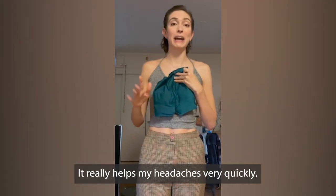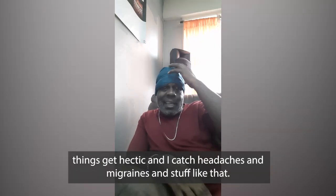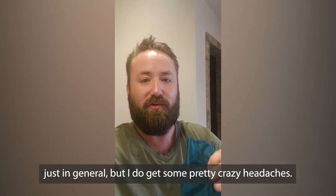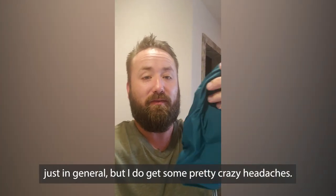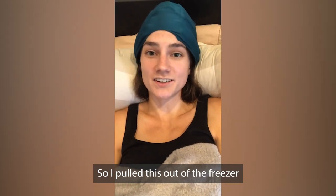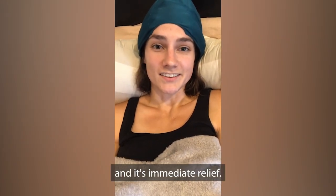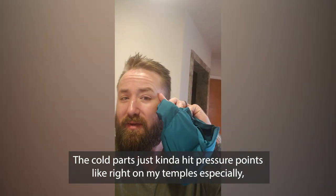It really helps my headaches very quickly. Sometimes things get hectic and I catch headaches and migraines and stuff like that. I hate taking medications in general, but I do get some pretty crazy headaches. So I pull this out of the freezer and it's immediate relief. The cold parts just kind of hit pressure points, like right on my temples especially.